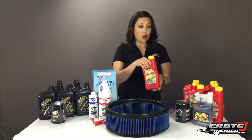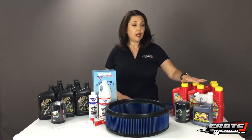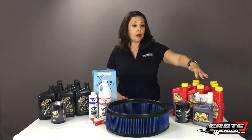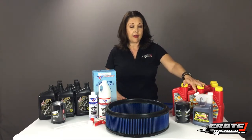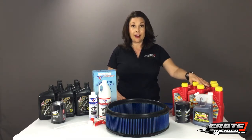$8.79 a quart, or we package it into one of our oil change kits. Our oil change kit consists of 7 quarts of oil along with a Wix oil filter and that runs $71.99, or you can add our XL1 Daytona 1 engine treatment, which is an oil additive that will give it even more power, and that kit runs $96.94.